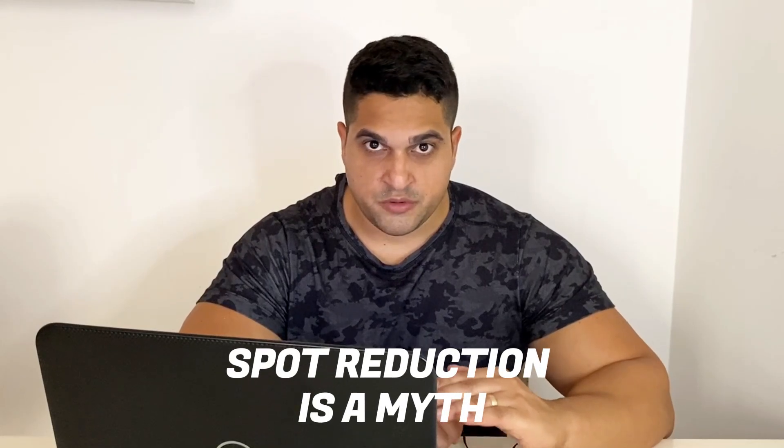A common misconception is that you can target fat loss in specific areas through exercises like crunches. However, spot reduction is a myth. When you lose fat, it comes from all over your body. That said, strengthening your core through targeted exercises can improve muscle tone and give your midsection a more defined appearance once the fat is lost. Additionally, knowing how to manage stress and your sleep, as mentioned earlier, is essential for lowering cortisol levels, as it's precisely cortisol that causes you to accumulate fat in the abdominal region.